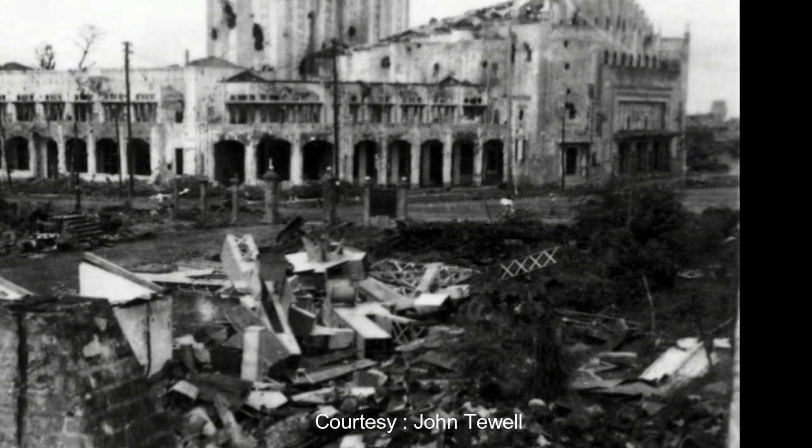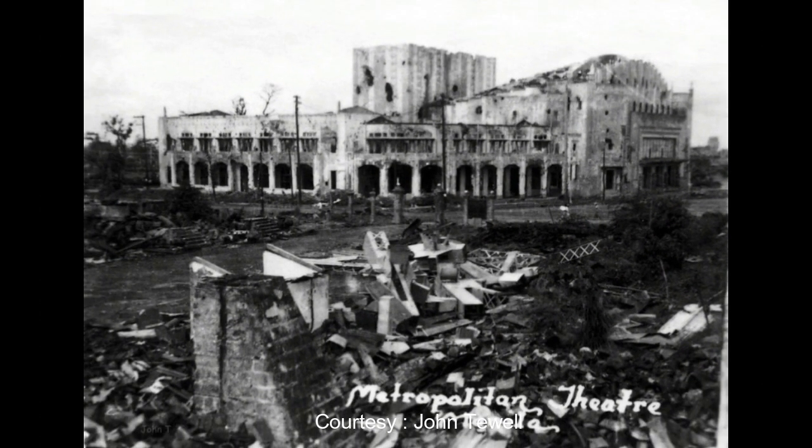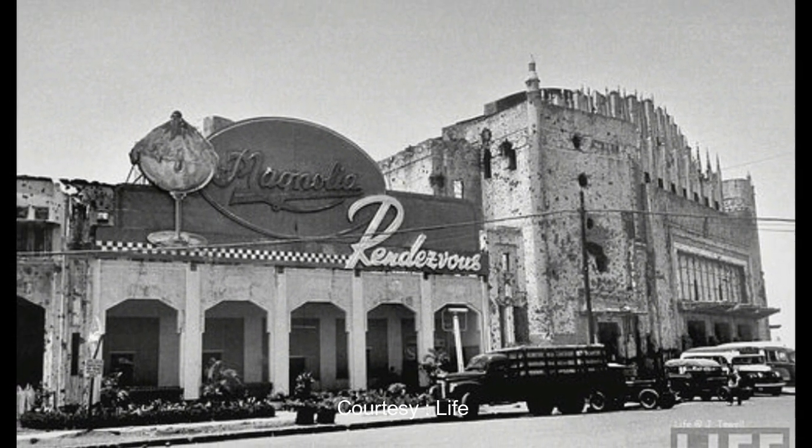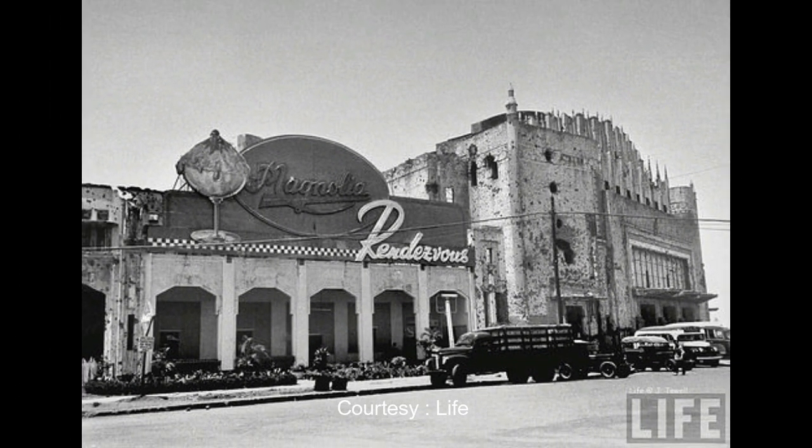Noong Ikalawang Digmaang Pandaigdig, lubos na na-damage ang building na ito, lalo na sa Battle of Manila. At ang natira sa building ay ang walls niya — ang bubungan ay nawala. Pagkatapos ng digma, ginamit ang gusali sa iba't-ibang commercial establishments at naging tirahan ito ng mga informal sectors.